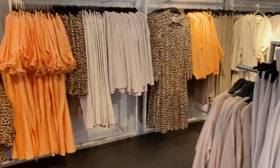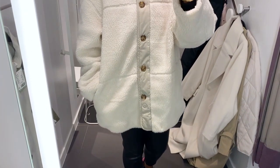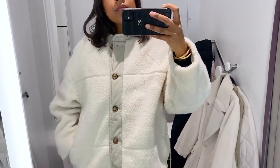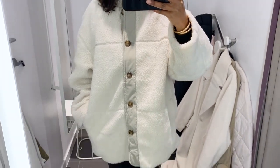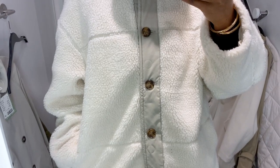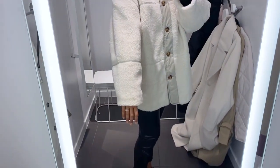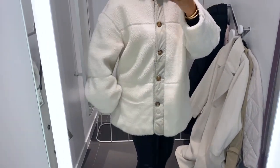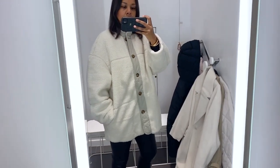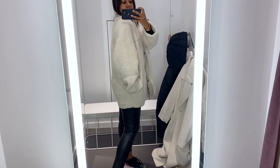Starting in H&M, I tried on this shearling jacket. I really like this one but I do have something very similar so I won't be buying it. It's £39.99 and I tried it on in a size small — it's very true to size. It's a great versatile spring piece with that warmth you need at this time of year, especially if you wear a knit underneath. I had a sweater on and there was still enough space in the arms.